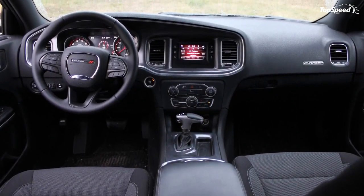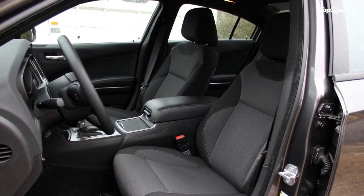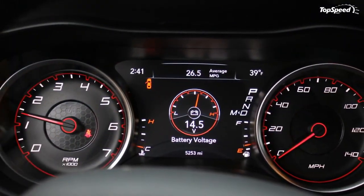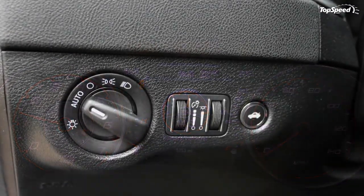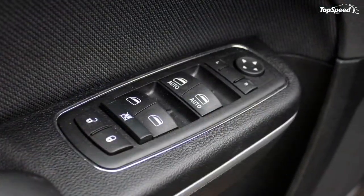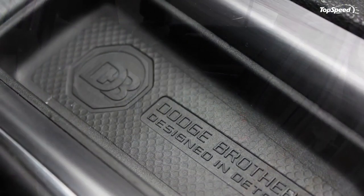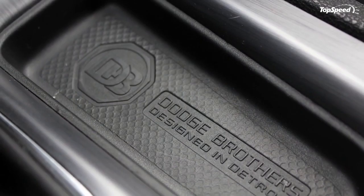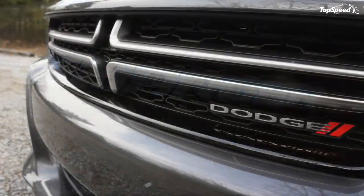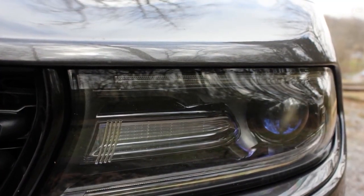Exterior. The seventh-generation Dodge Charger rolled onto lots in 2011, and brought with it a very angry, aggressive look. The nose jutted forward with huge nostrils, the fenders looked like they had been sharpened like a medieval sword, and running down the side was a deep cut that made the car look like it was traveling at 100 mph when standing still.